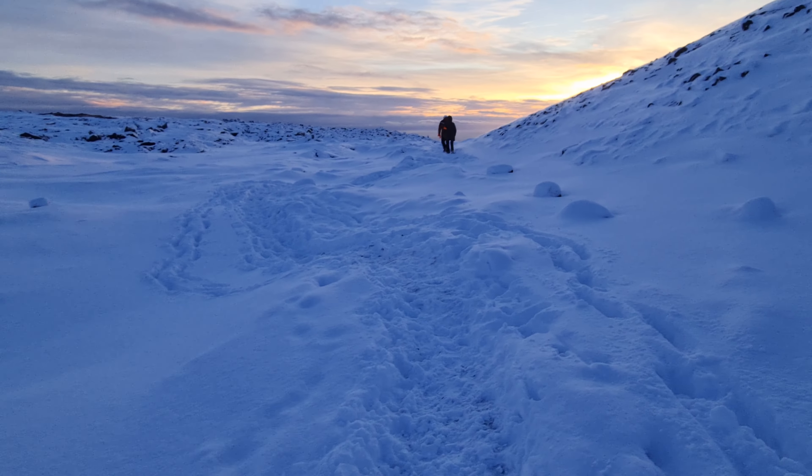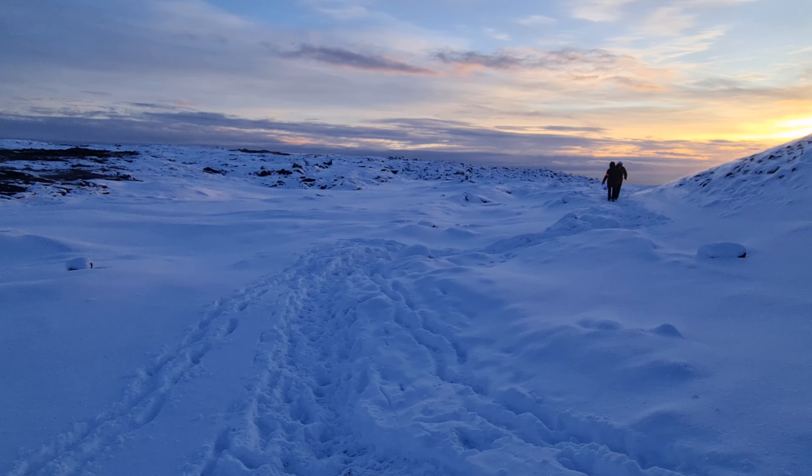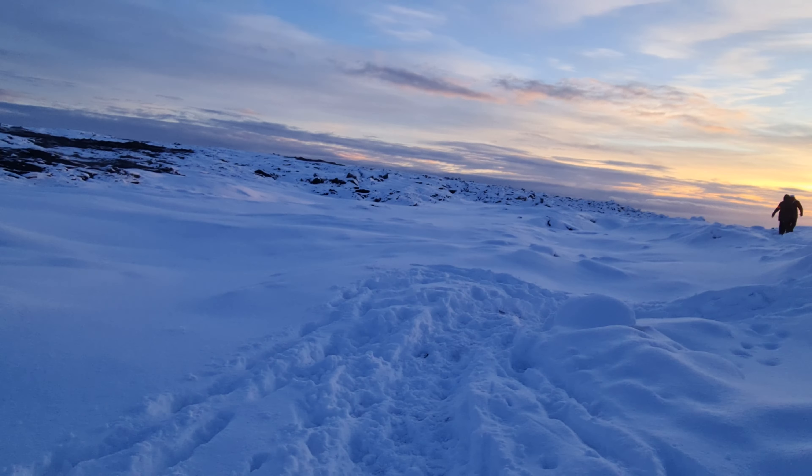It's hard to walk on this because it's very rugged terrain with a lot of snow. So I'm walking through Angelingadalu Valley.